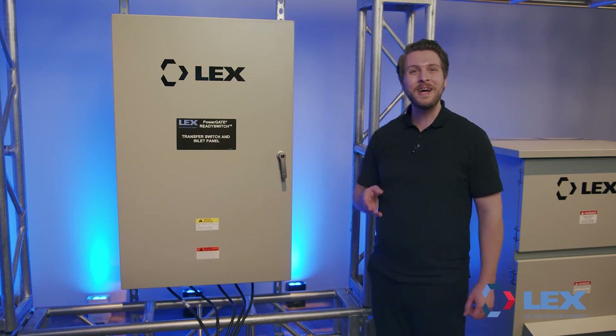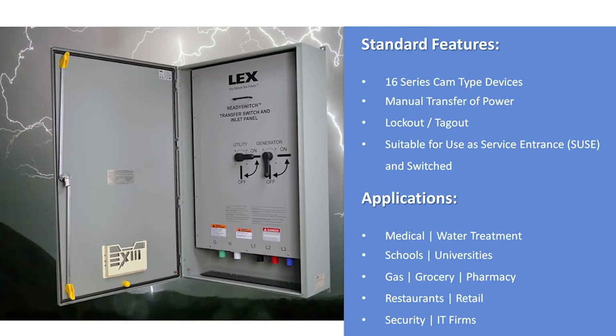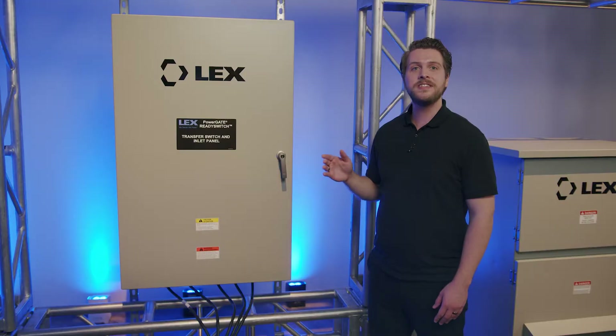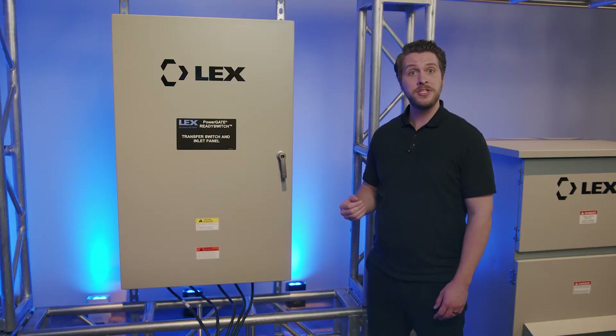The space and money-saving ReadySwitch Power Input Panel integrates a transfer switch with an input panel, bypassing the costly need for separate panels. It requires only annual inspections and provides a safe and convenient means of connecting portable generator emergency power to your business or facility.